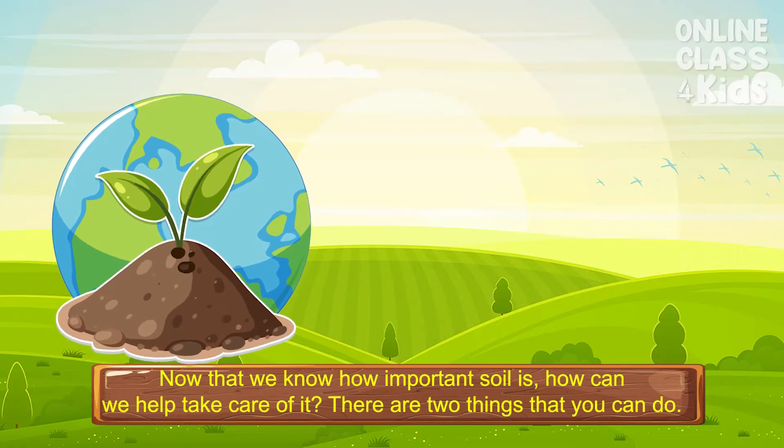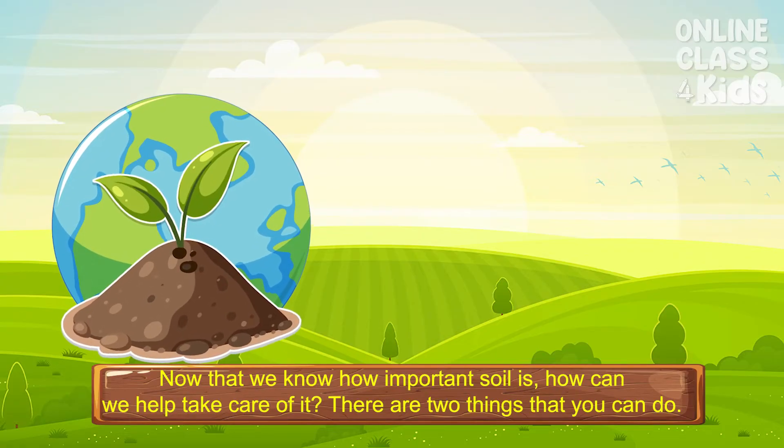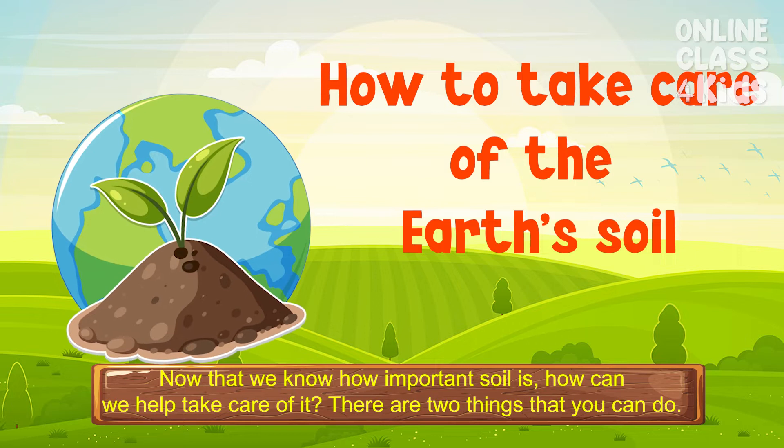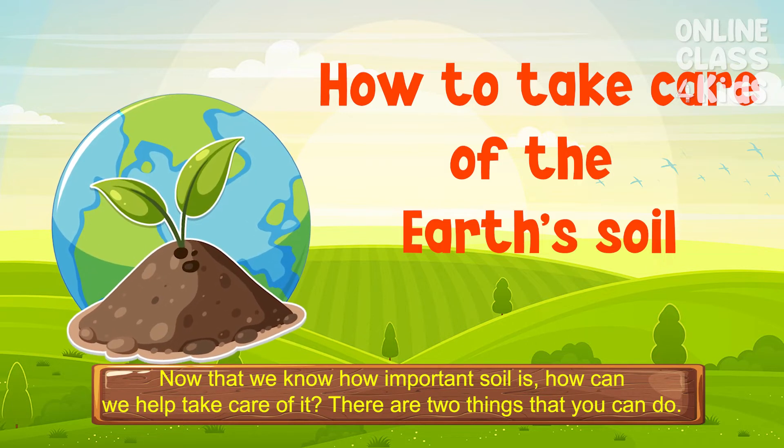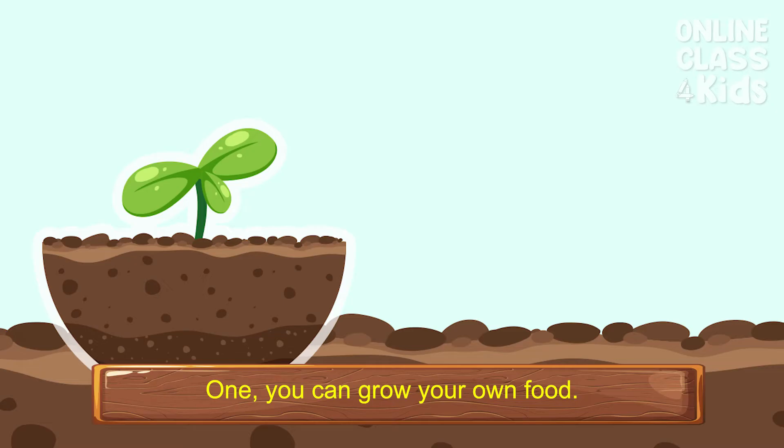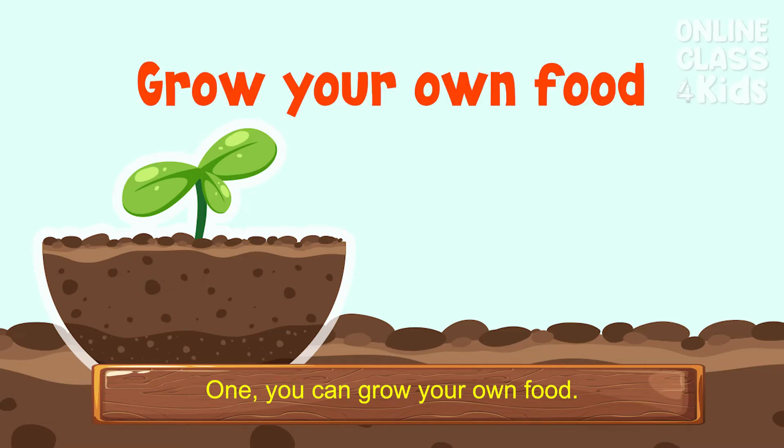Now that we know how important soil is, how can we help take care of it? There are two things that you can do. One, you can grow your own food.